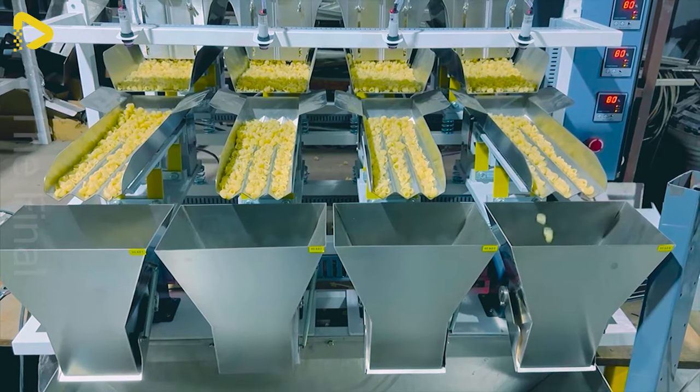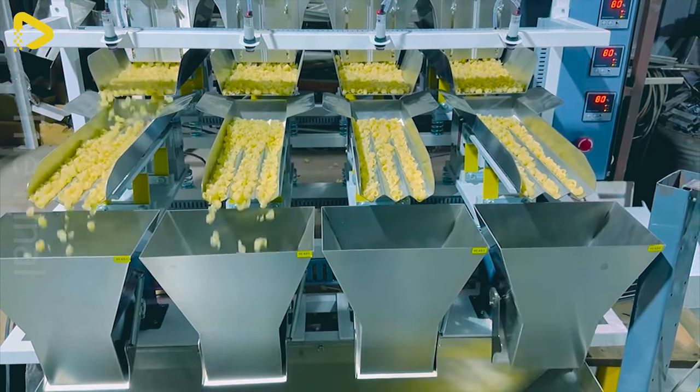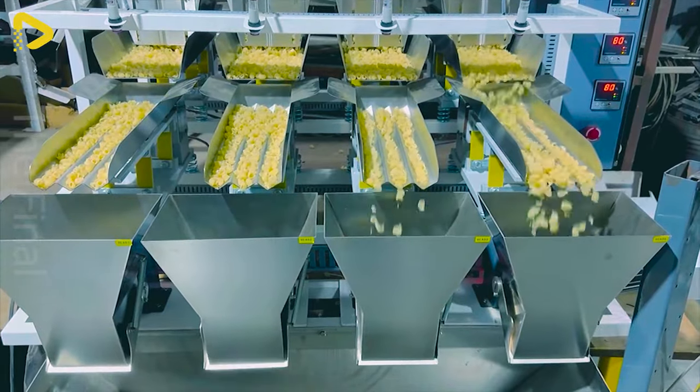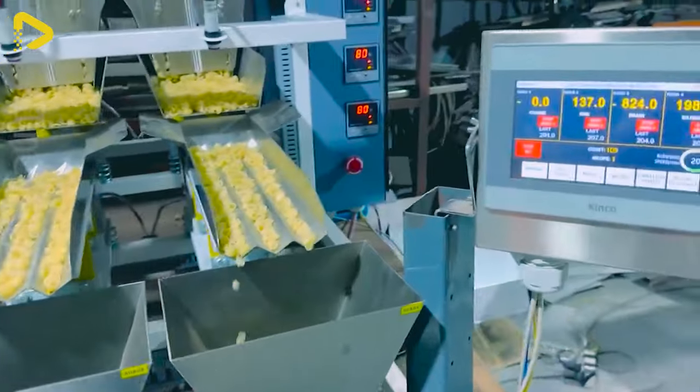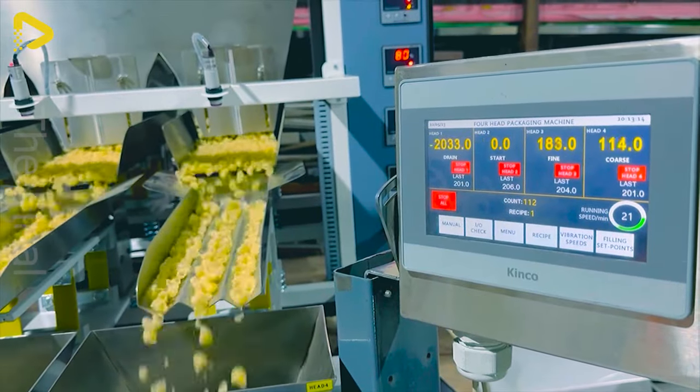The forehead linear weigher is a flexible solution for diverse packaging needs. With its ability to adjust speed and high precision, this weigher effortlessly adapts to various product types and sizes.